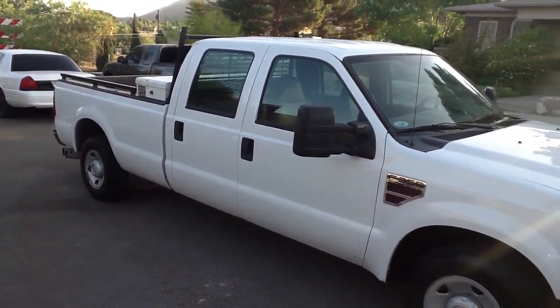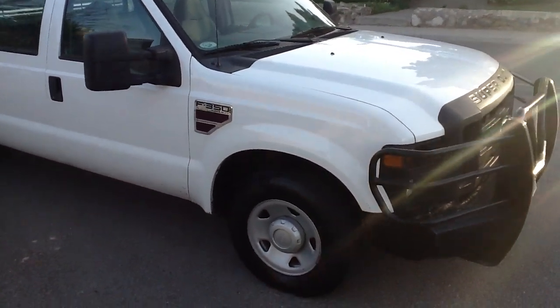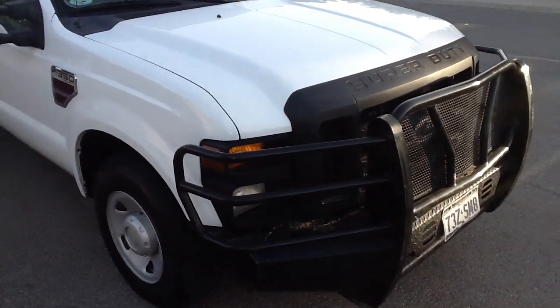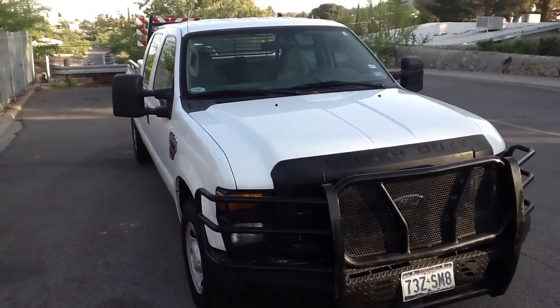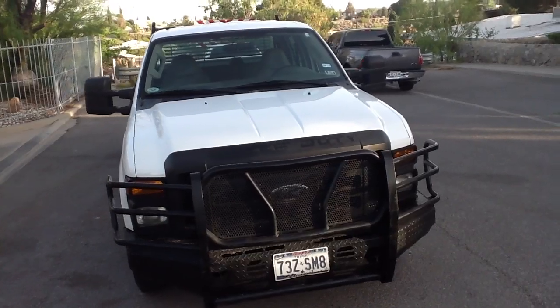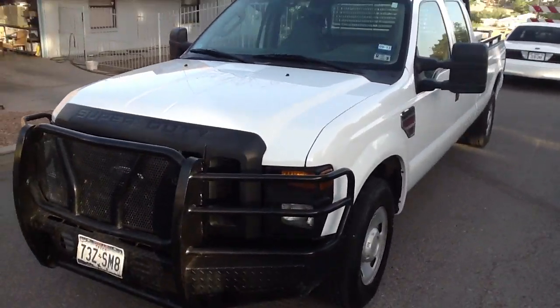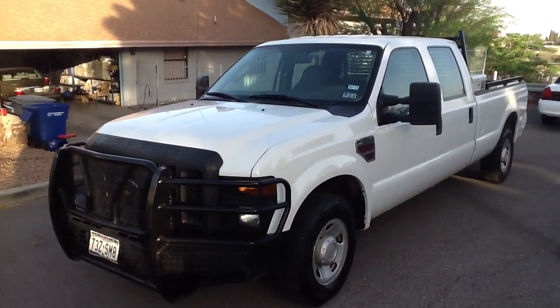So if you're looking for a bulletproof work truck, this would be a great choice. If you need any more information, you can call me at area code 915-244-2871. I appreciate your looking. Thanks.